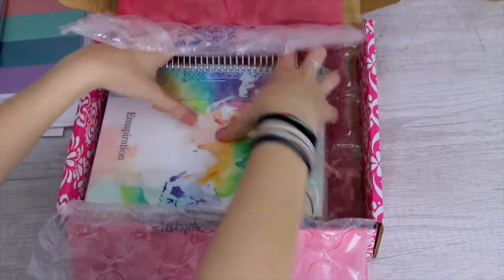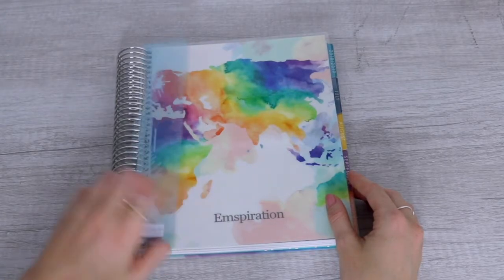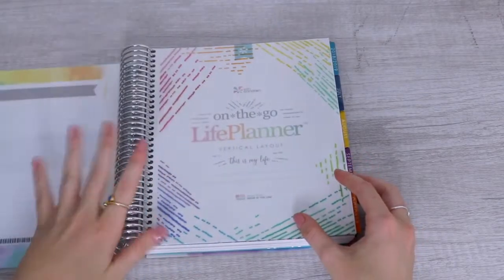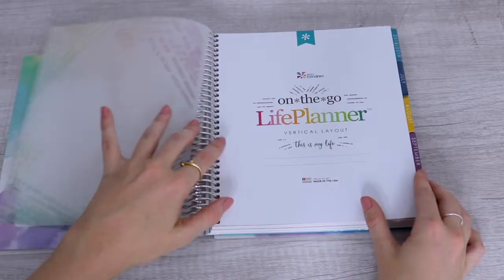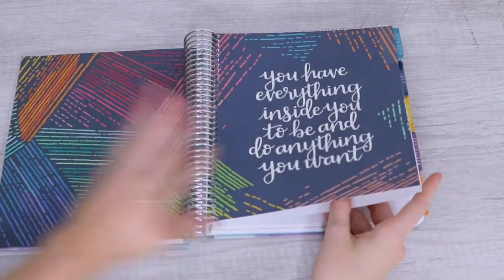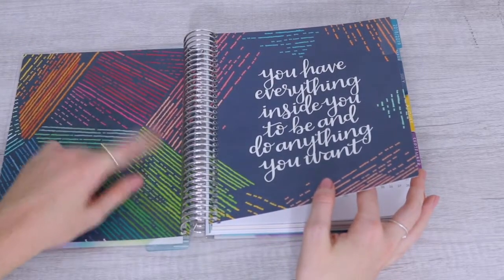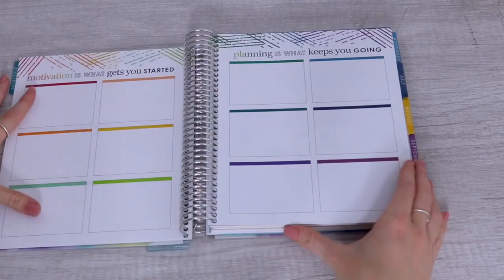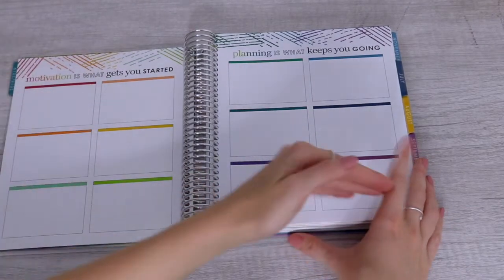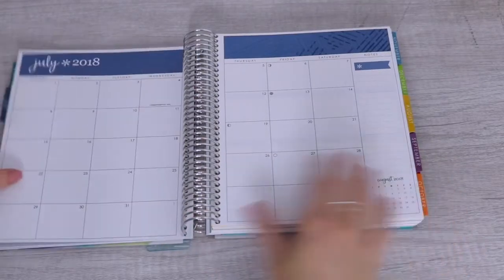And now the thing you've all been waiting for — the new Erin Condren planner! This is what she looks like — I customized mine to say 'inspiration.' It comes with a little ruler. I've never had one before but I've seen other people's. It comes with a little quote in the beginning. I'm going to be honest, I don't really like this pattern — I wish you could have customized it. But something new they did have was where you could customize it to be black or white. There's also an overview section — I feel like if you started in July and went to the next July you could write a monthly goal.